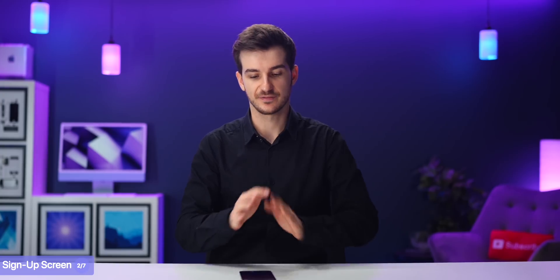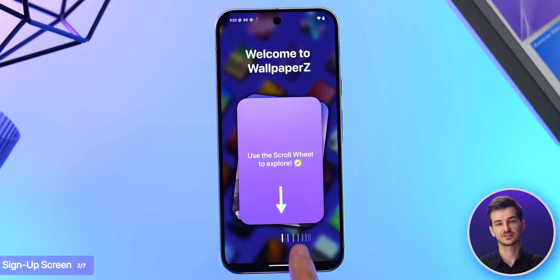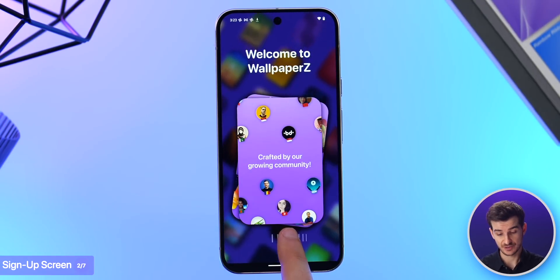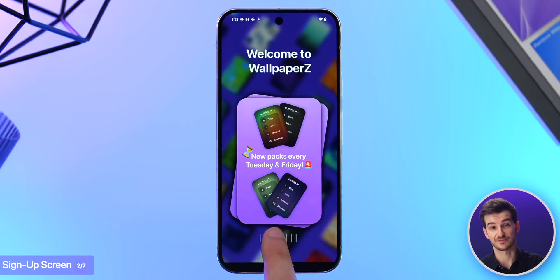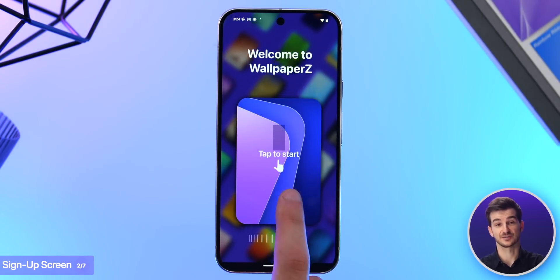When you open up Wallpapers, the first thing you get is a login screen that shows you the most unique things about our app, such as the 8K quality, the creator community, the fact that you get 10 wallpapers per pack and one for free, new packs every Tuesday and Friday, and a lot more. And then after that, you get the login page.